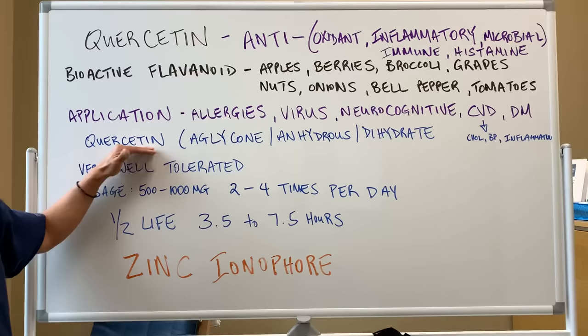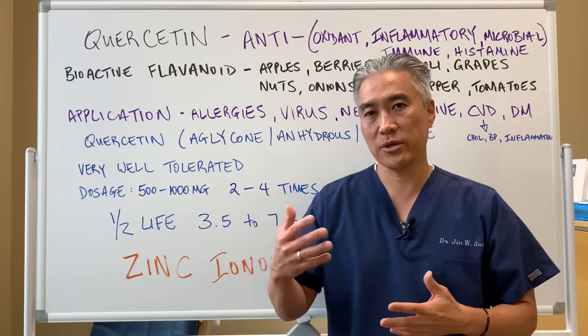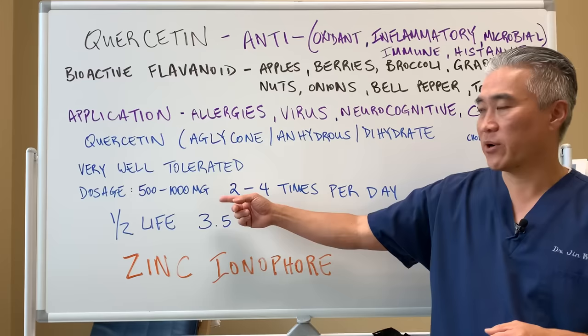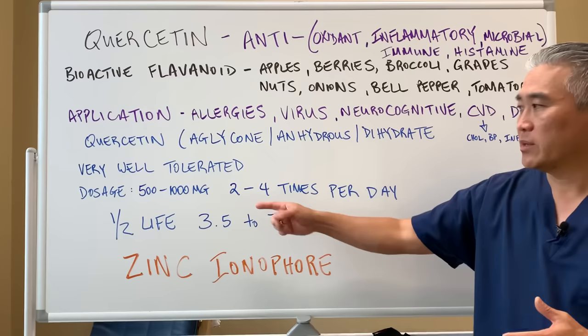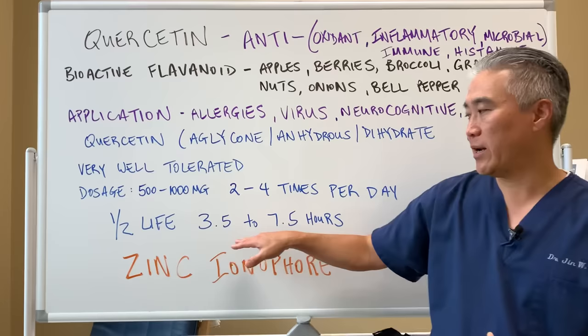There are different forms of quercetin that you can utilize. Quercetin is usually very well tolerated. The only people who need to be cautious are those with kidney disease where their GFR is very low. If it's well tolerated, you can use anywhere from 500 to 1,000 milligrams in divided doses, two to four times per day. The half-life is about three and a half to seven hours, which is why you want to dose multiple times throughout the day for the most positive effect.